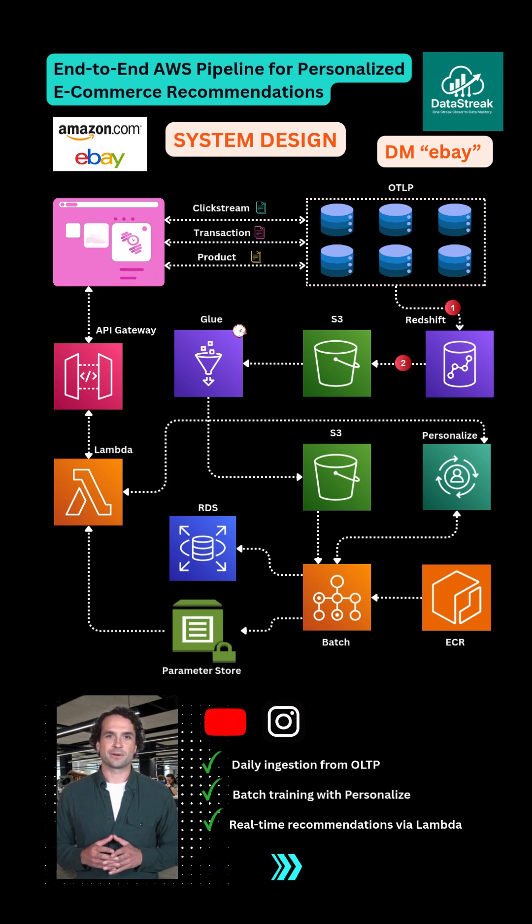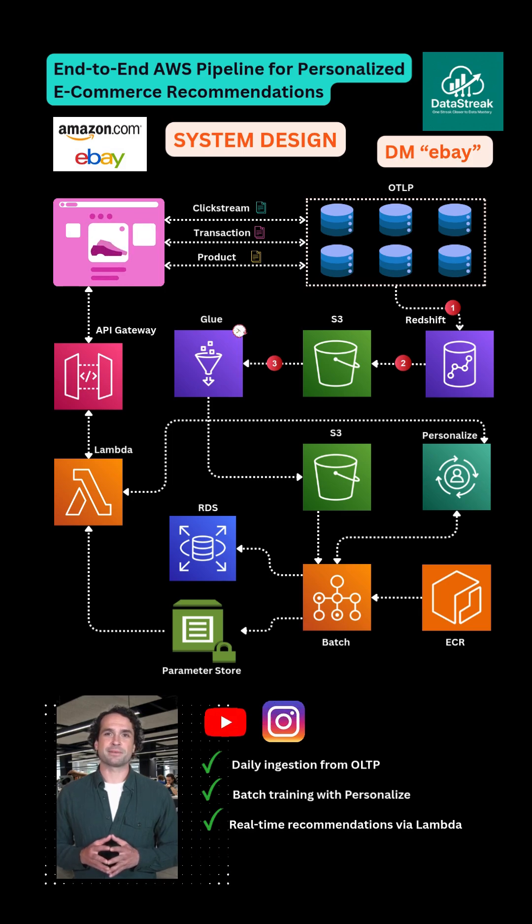An AWS Glue PySpark job, scheduled via EventBridge, cleans and transforms that data into Amazon Personalize's interaction schema — User ID, Item ID, Event Type, and Timestamp — and writes it back to S3 as CSV.